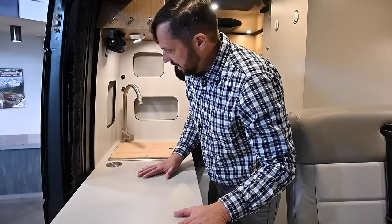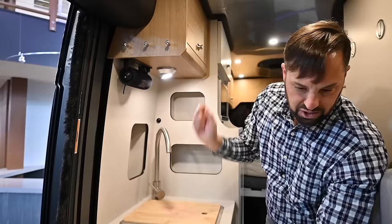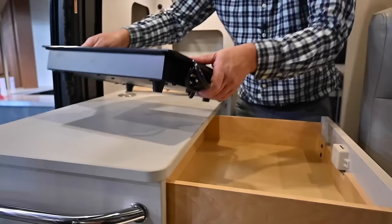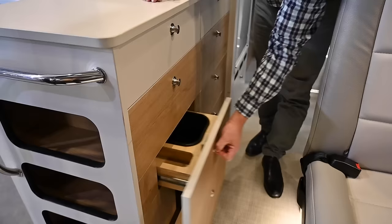Look at all the counter space. There's a pop-up outlet, little cubbies, and it comes with a JBL wireless speaker. There's roof locker storage up top. Check out all the drawers. You've got a 1,000-watt induction cooktop — plug it in, cook your meals, or bring it outside if you want. There's a place for silverware, a large drawer for trash bags, and more drawer storage.